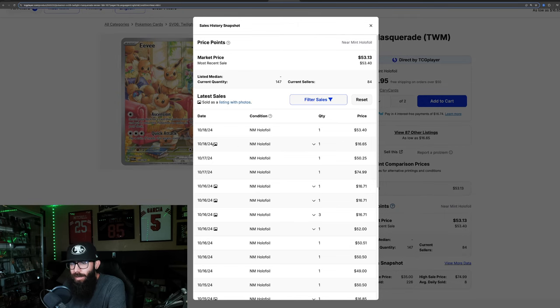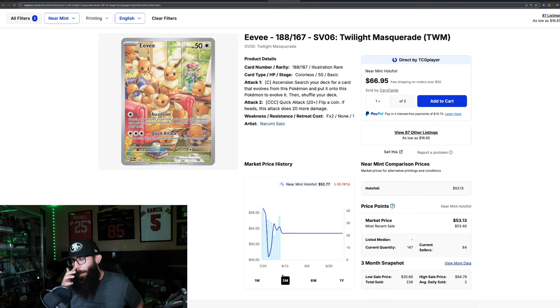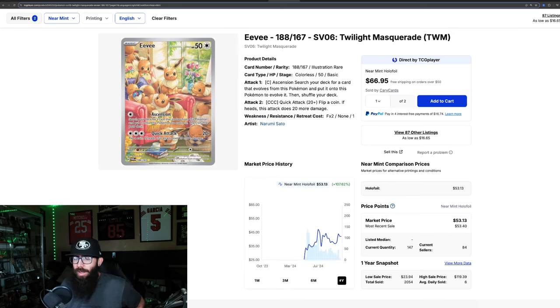I think some of those higher sales may have been Japanese — they just added Japanese to TCGPlayer. The chart is a bit glitched on Eevee, but the one-year shows it came out at $25 and just climbed, reaching as high as $61. It's not at its one-year high, but still at a very good price. Super, super adorable card.